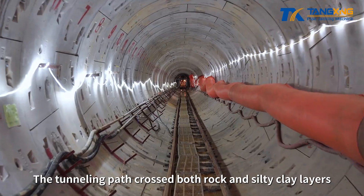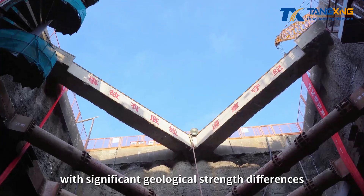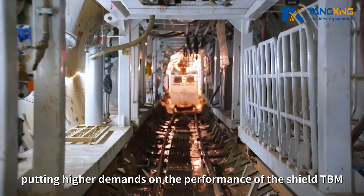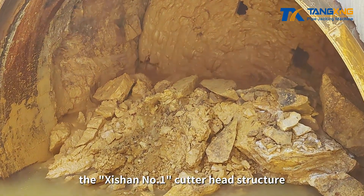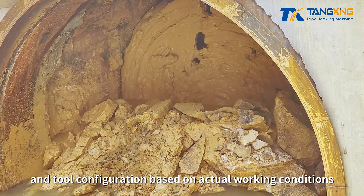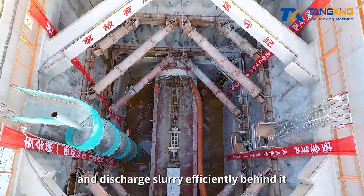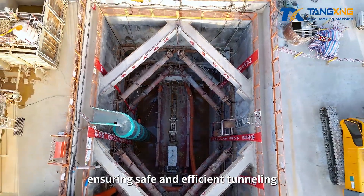The tunneling path crossed both rock and silted clay layers, with significant geological strength differences reaching up to 31.5 megapascals, putting higher demands on the performance of the Shield TBM. Tangxing Technology tailored the Shishan No. 1 cutter head structure and tool configuration based on actual working conditions, innovatively adopting a dual-circuit slurry system to efficiently break rock ahead of the machine and discharge slurry efficiently behind it, ensuring safe and efficient tunneling.